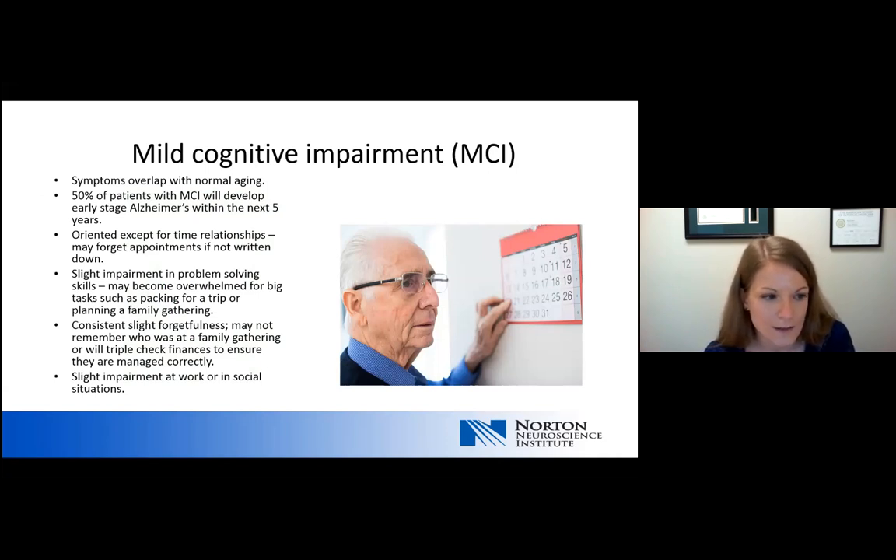While someone lives with mild cognitive impairment, the memory issues can be very mild. Typical symptoms include orientation difficulty only with time relationships — appointments may be difficult to remember if not written down, but they're generally oriented to time and place. There can be a slight impairment in problem solving, so tasks requiring planning like packing for a trip or planning a family gathering can become overwhelming. There's generally consistent slight forgetfulness and a slight impairment at work or in social situations.